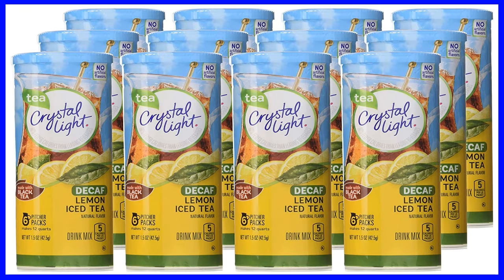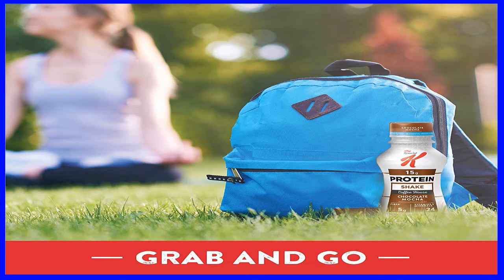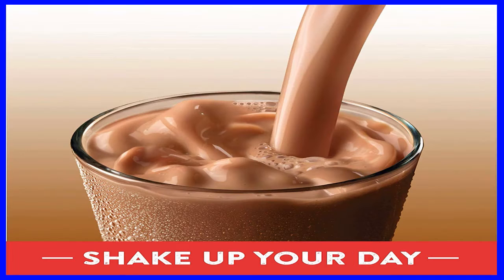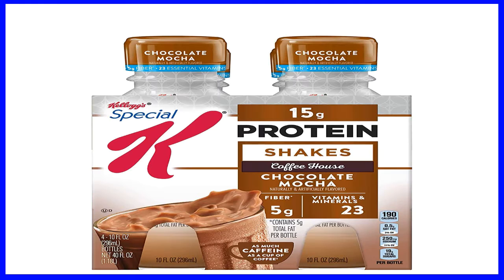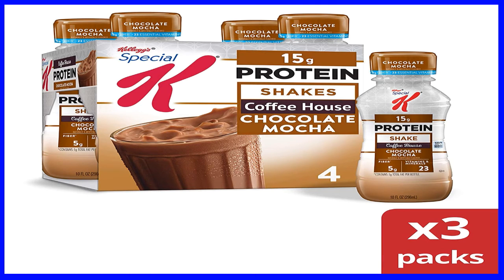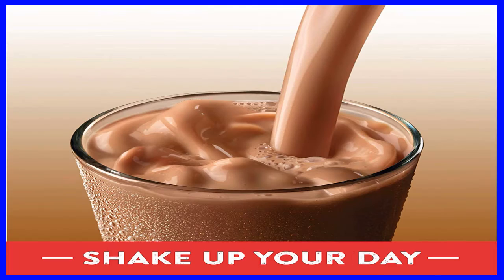Number 3: Kellogg's Special K Protein Shakes, chocolate mocha, gluten-free, 10 fluid ounce bottles, 4 count, pack of 3. Product description: Ready-to-drink protein shake in a delicious chocolate mocha flavor — a tasty and creamy beverage for your busy schedule to help reduce hunger. Gluten-free and kosher. Dairy nutrition on the go — meal replacement or snack — is an excellent source of protein to help satisfy you.